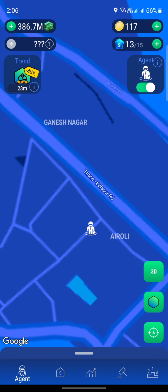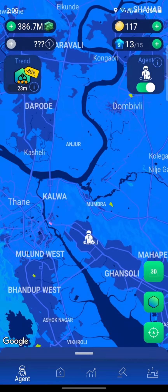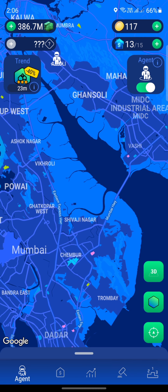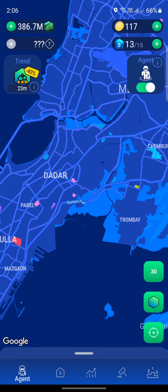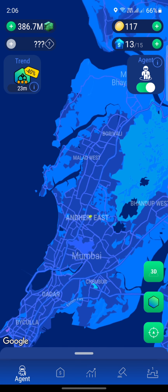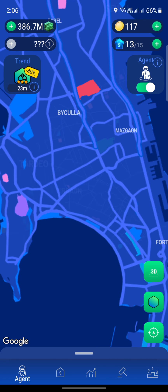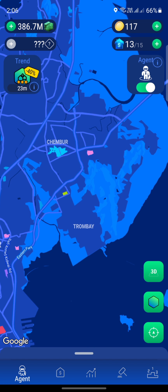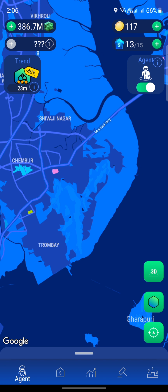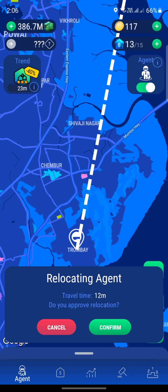We are in the Aeroly area but there is no property with the current filter. We're going to do one or two last tries, and if we don't find anything, we already know we can find something. We already found three properties in the Girgao area near the Opera House, so we'll go there. But before we do that, let me just go to Trombay once, and then Chamber — those will be the two areas we check.